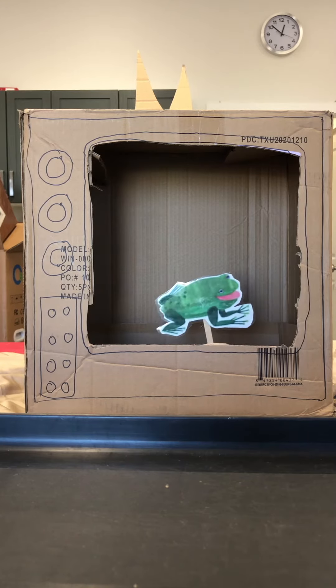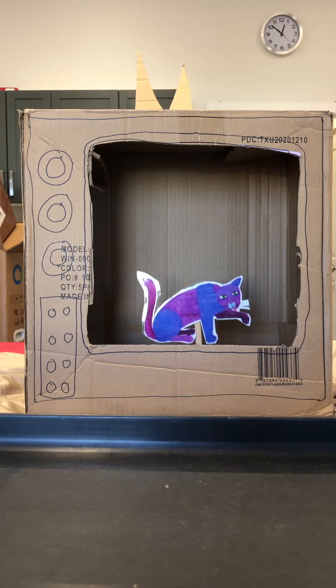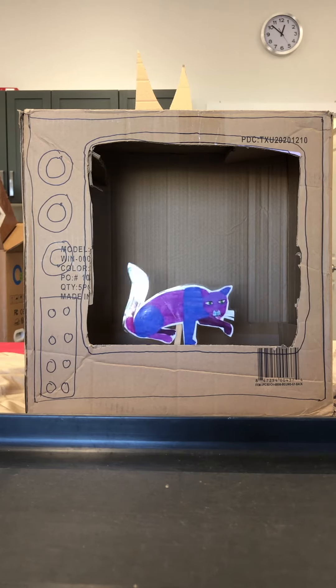Green frog, green frog, what do you see? I see a purple cat looking at me.